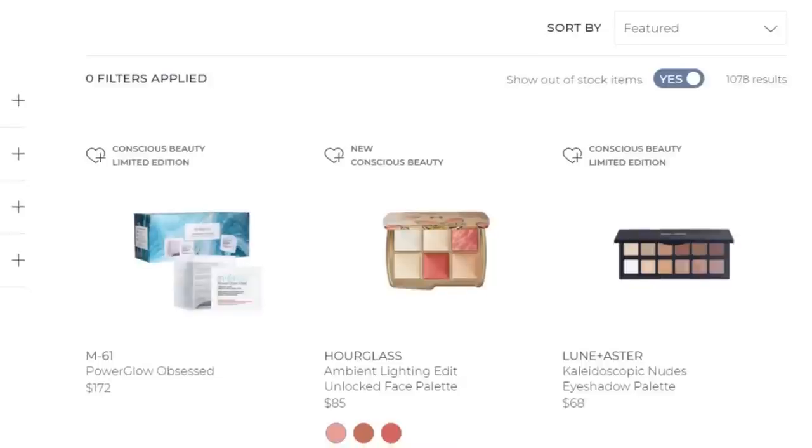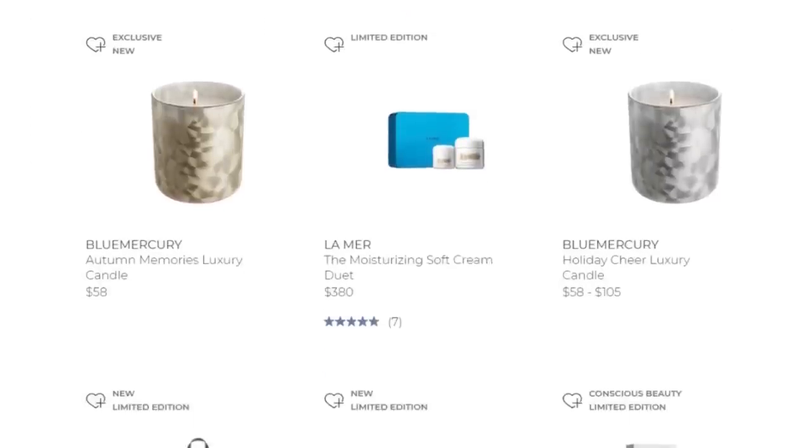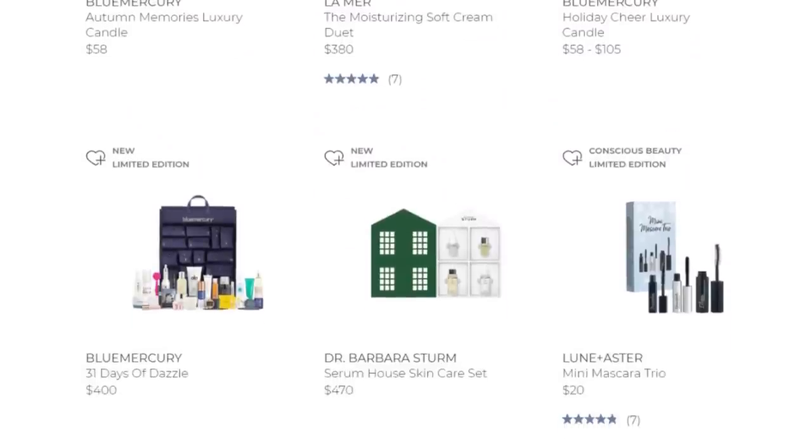So I went and took full advantage and just loaded up. I got some of my holy grail products that I've used for probably a decade, and then I picked up some new products as well. I also wanted to share a curated collection of products you can pick up from Blue Mercury during their sale that I highly recommend.